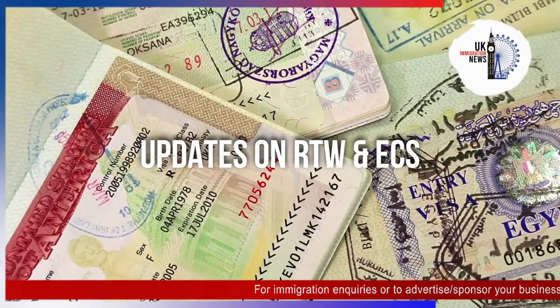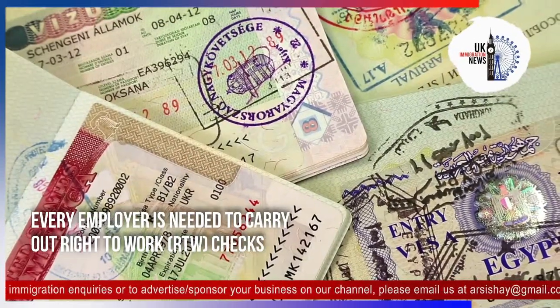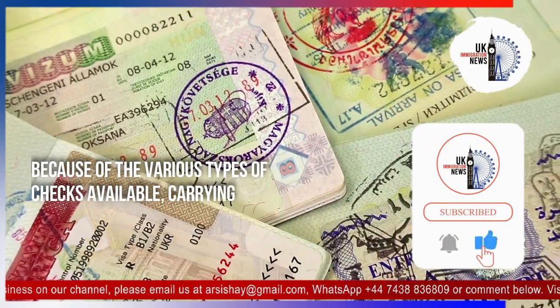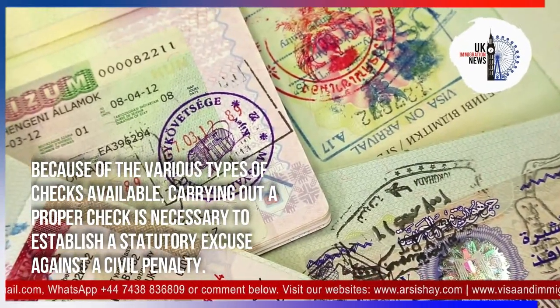Updates about the difference between an online right-to-work check and the employer checking service: every employer is required to carry out right-to-work checks on all its employees in the UK. Because of the various types of checks available, carrying out a proper check is necessary to establish a statutory excuse against a civil penalty.